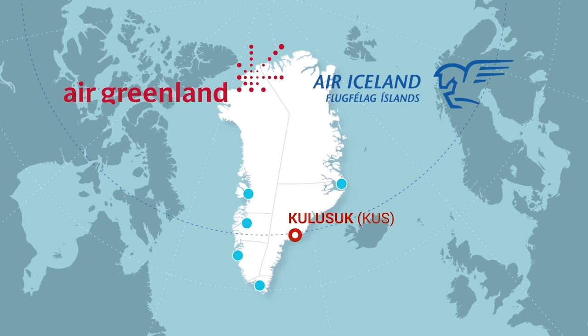Kulusuk is also in East Greenland and is also serviced by just one airline. Air Iceland flies year-round from Reykjavík domestic airport in Iceland. The Kulusuk airport code is KUS.